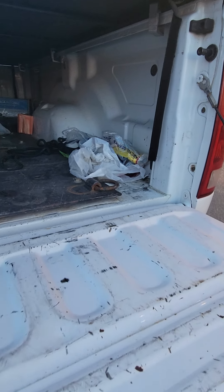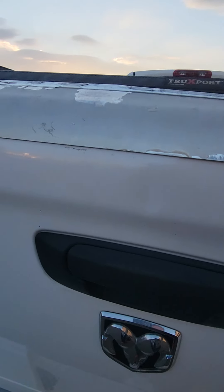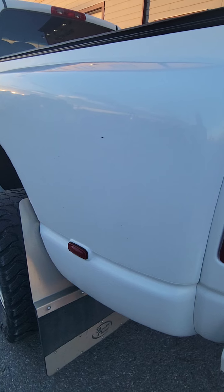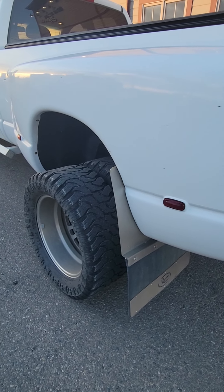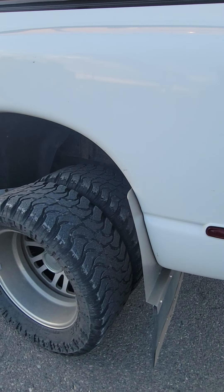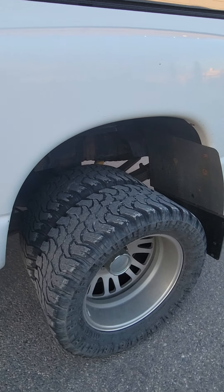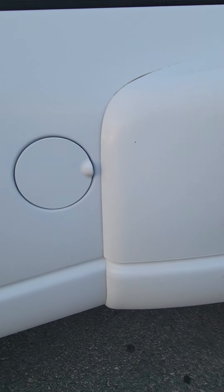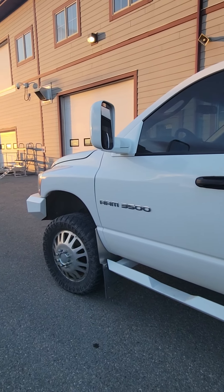You can tow absolutely tons with the power on this thing — this is the slow roller, she should be a towing beast for you. If you're looking for a great work truck and want to run another 700,000 to a million kilometers on it, this would definitely be the truck to do that with. The rims look awesome all around — for looks you can't beat it, you'll get thumbs up everywhere with this truck.